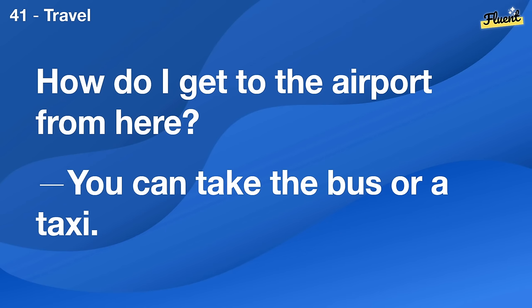How do I get to the airport from here? You can take the bus or a taxi.